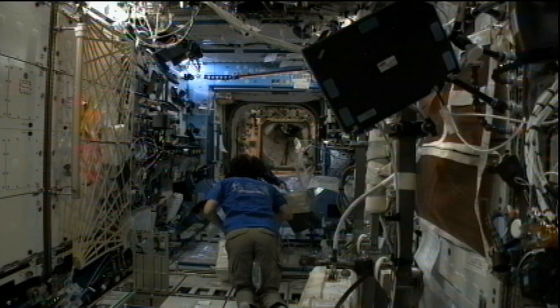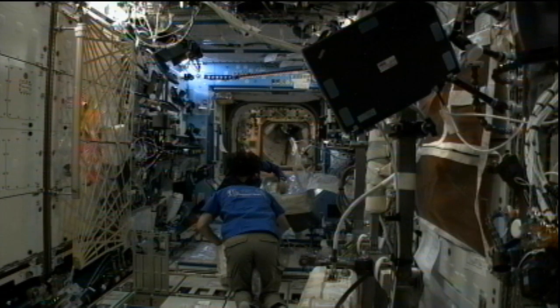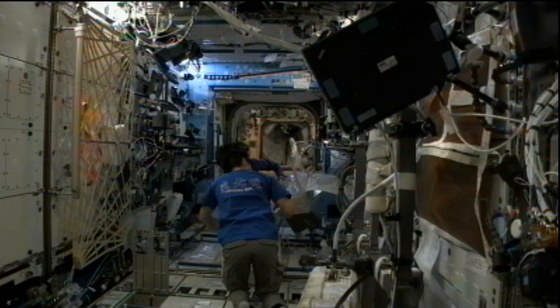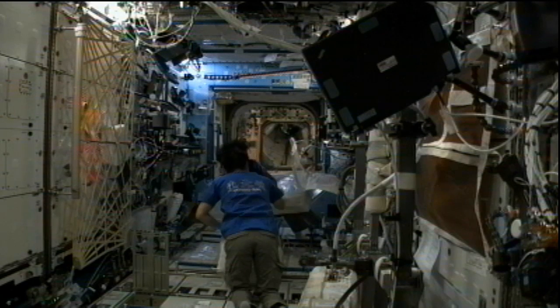The crew will have about 18 days to unload all the cargo and move in everything that will be carried back down to the ground. With the hatch now open as of yesterday afternoon at 12:40 p.m. Central time, the crew is getting right to work unloading all the items brought up.